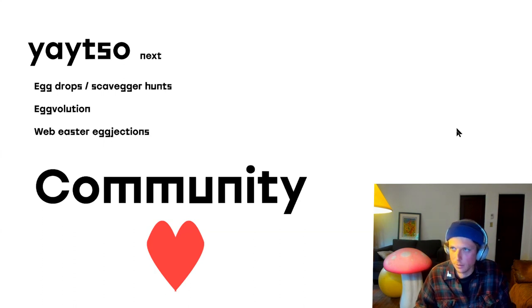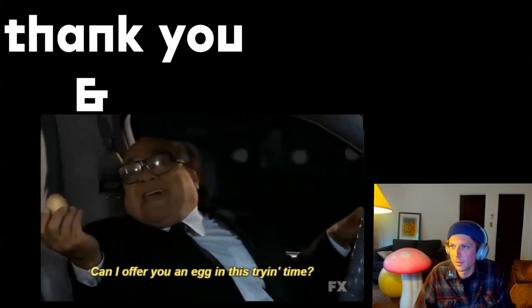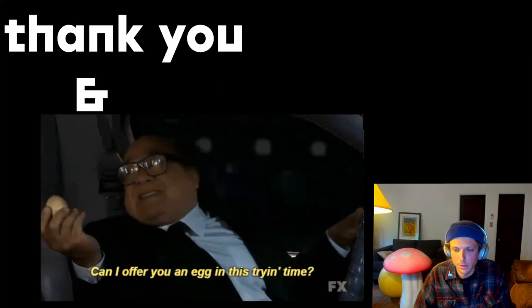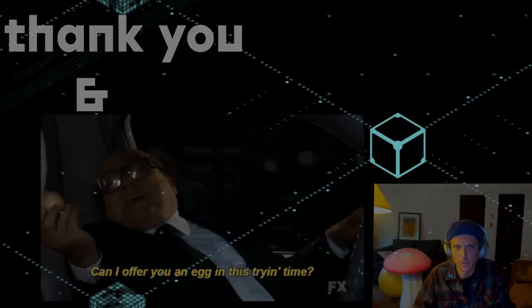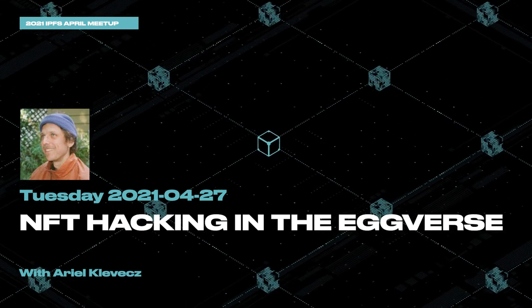And I think that's about all I have. I'll leave you with this — definitely one of my greatest inspirations is this episode of Always Sunny, and I offer you an egg in this trying time as well. Thank you.